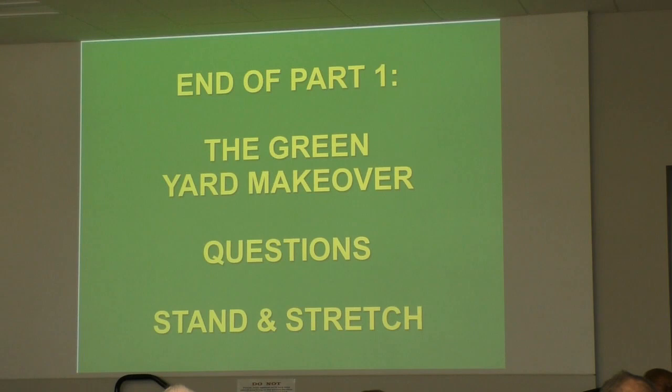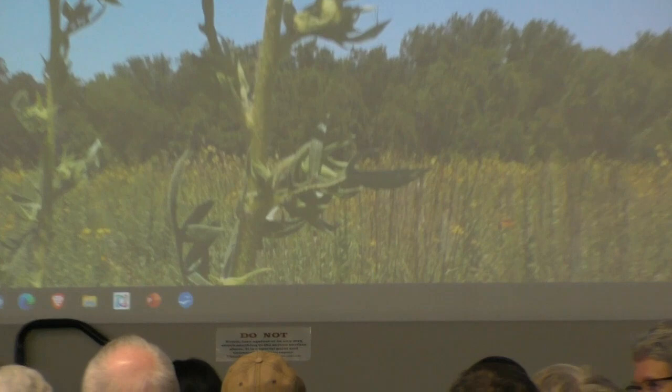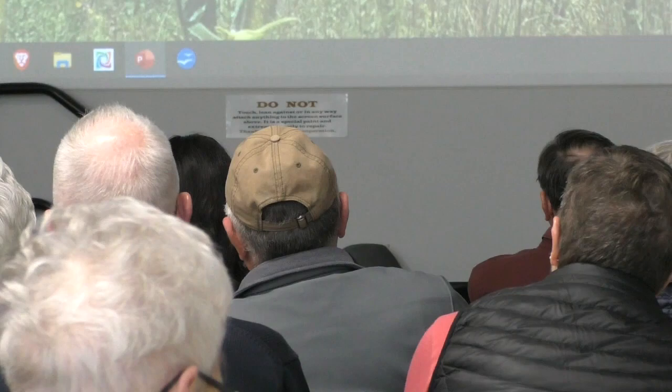Now that ends part one. Do you have any questions? I know this isn't normal, but we'll take just a little bit of time — two or three questions — and then I'll move on. If you want to stand and stretch, you can do that. A question: how effective is just harvesting native seeds and throwing them out in your native prairie after you've burned it — what percent germination do you get at the start?